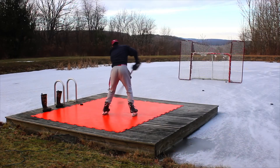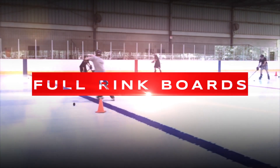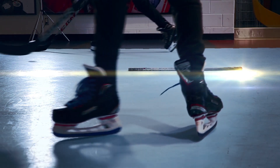Available with custom colors, rink lines, goalie creases, and full rink board or mini board solutions. This is the choice for the NHL's most elite players, coaches, and rink partners.